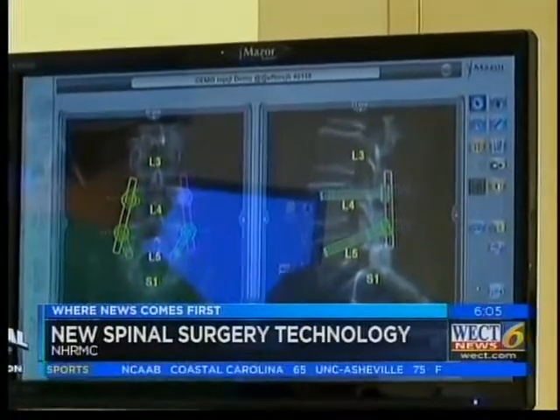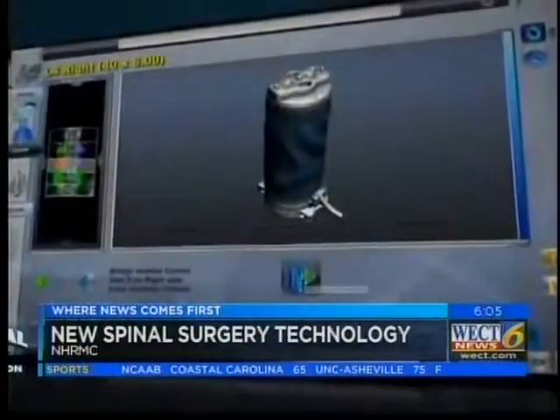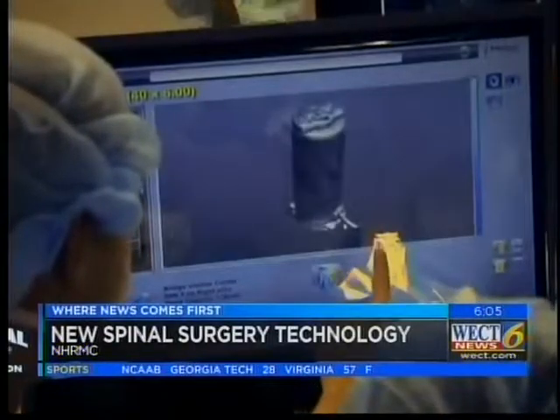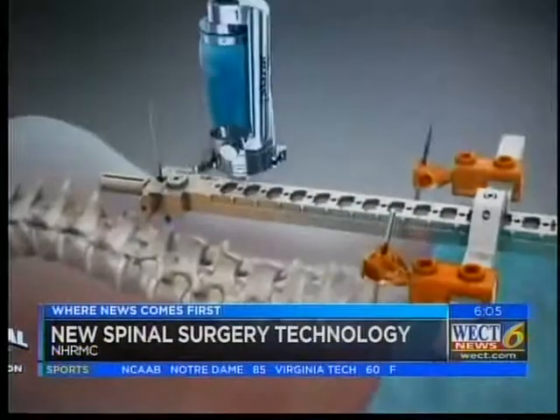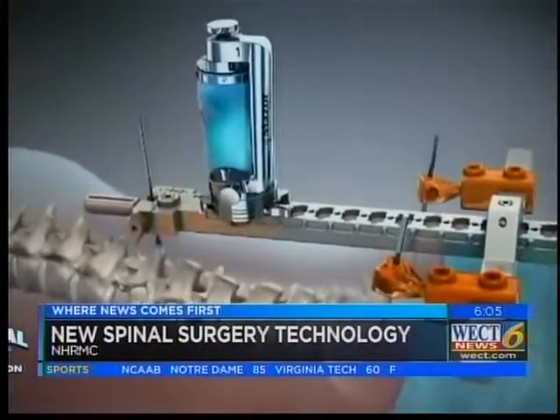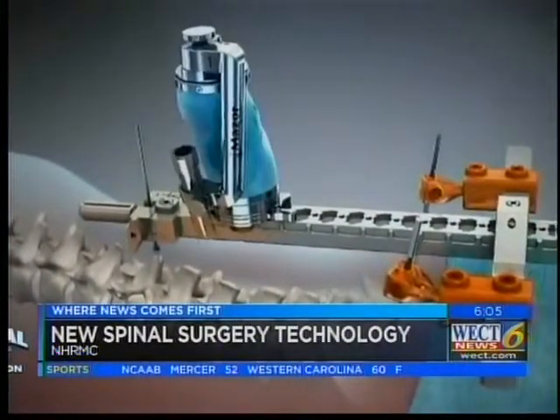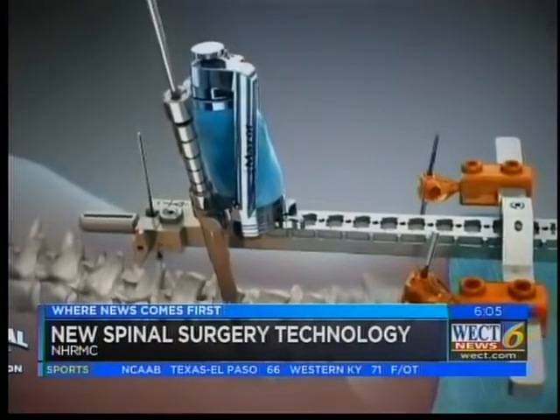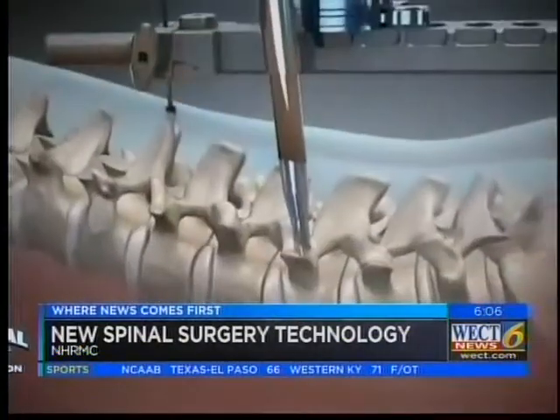When you come into the operating room, you already have a blueprint laid out of exactly what you're going to do and where these screws need to go. The ideal patient for this kind of surgery is anyone who needs a lumbar fusion — someone whose back is unstable for some reason, or someone who's had a fracture, or that type of thing.